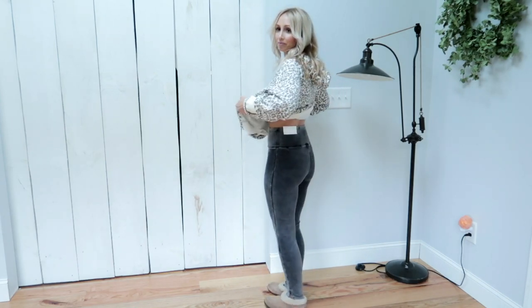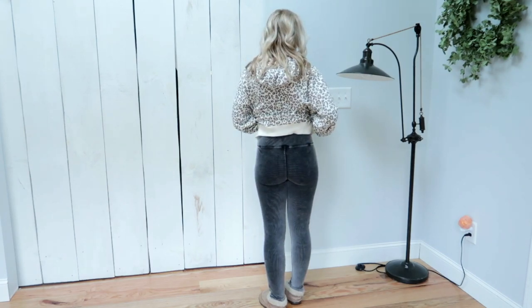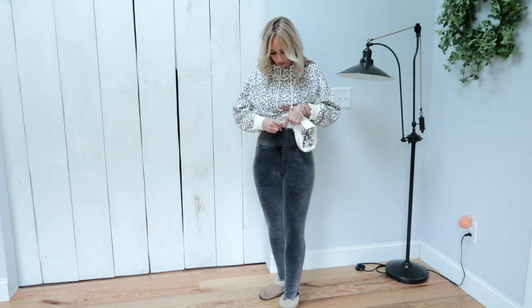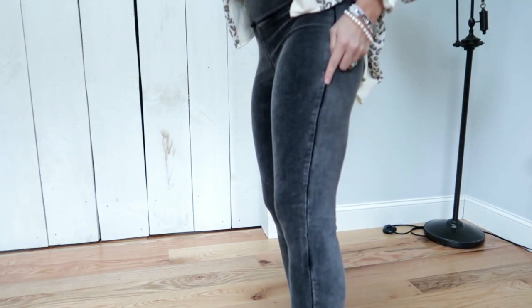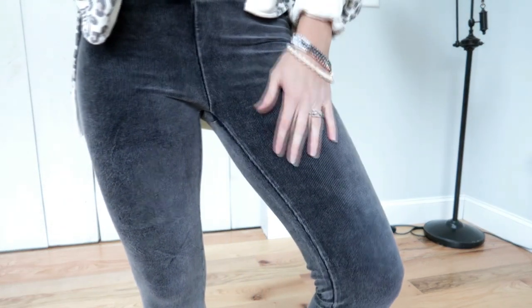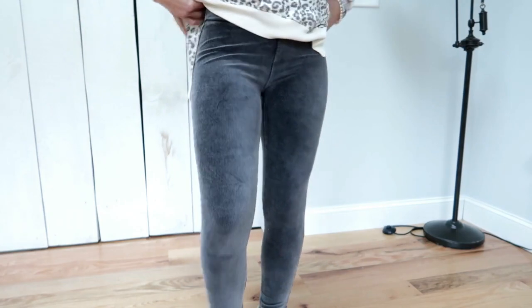Right now I have the sweatshirt on with these corduroy highest-waisted leggings in true black. I know it's not a true black — it's more of a gray color. They are $49.95 and I'm wearing a size medium. They are a soft-stretch corduroy fabric with an acid wash effect and a wide waistband. The ankle length is perfect at my 5'3" height. The material is 62% cotton, 34% polyester, and 4% elastane.